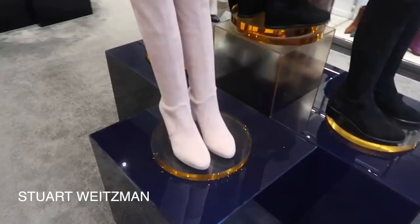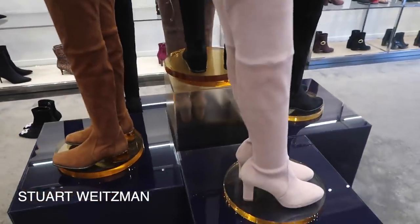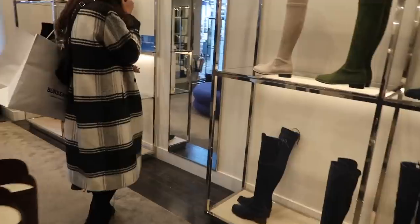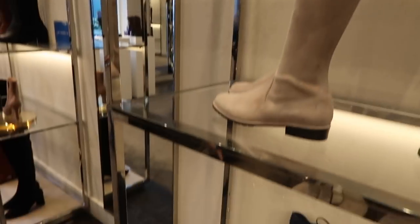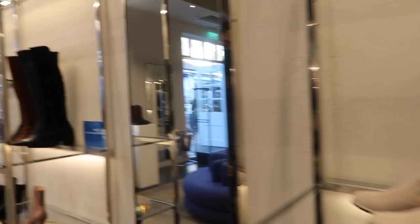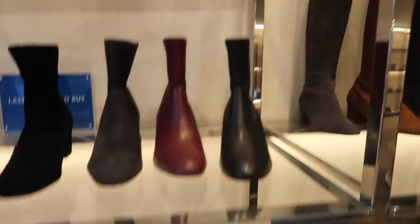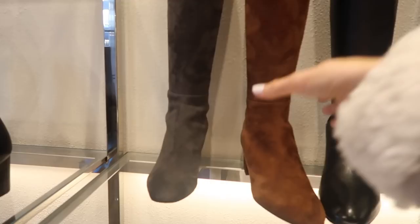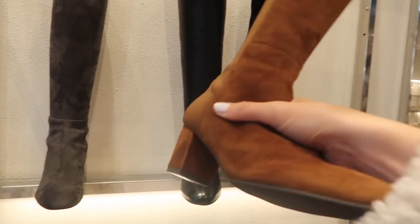Stuart Weitzman - I now have two pairs, I'm obsessed! I actually want to get some Stuart Weitzmans that have a smaller heel like this so I can wear them all day every day because they're so comfortable. I have like the mid ones - my heels about this height - and then I have some black ones with an even bigger heel. I was thinking maybe I'd get some flatter ones. These are 249 - that's actually ridiculous, I've never seen them that cheap in my whole entire existence!